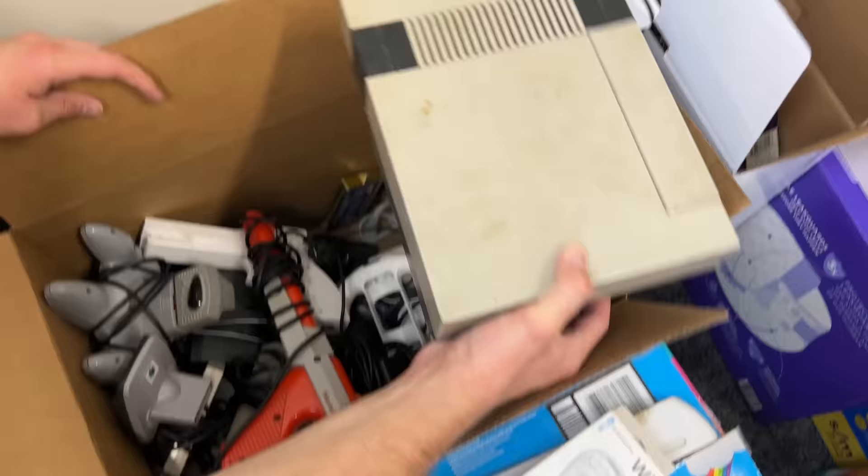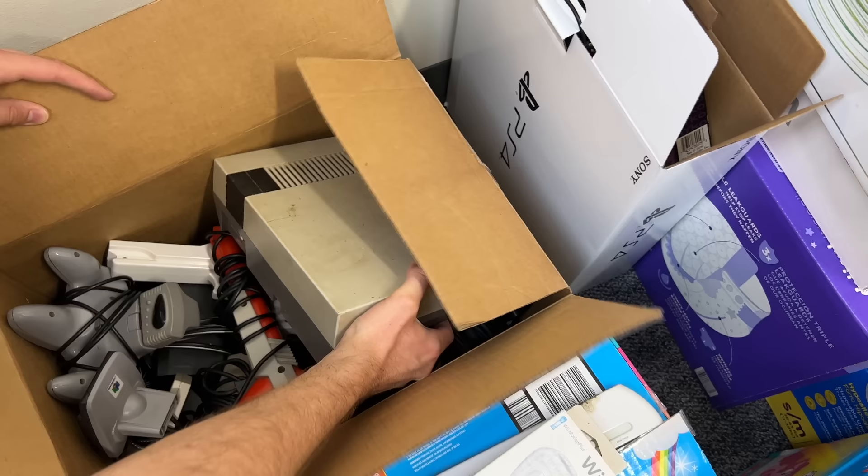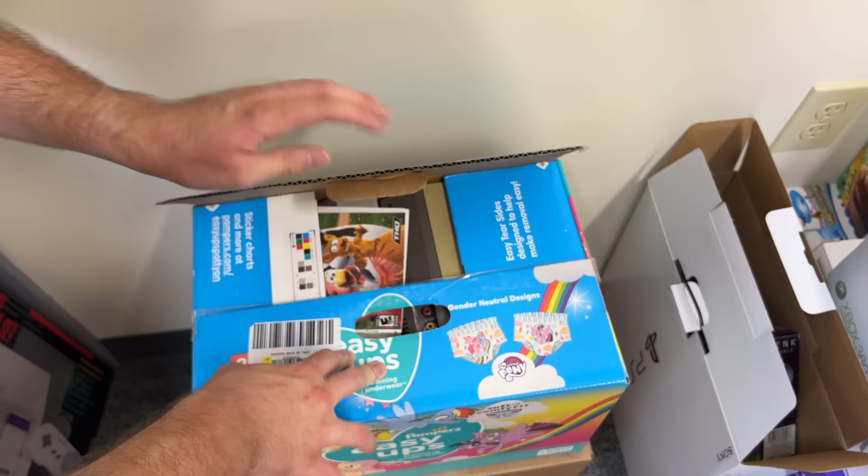We have a random NES console in here, an NES Advantage in here. Looks like another Super Nintendo down at the bottom — just a various amount of random consoles in this bundle. Then down in this box we have four NES consoles and a random barnyard artwork. So there's a lot of NES consoles — some are in good condition, some need to be cleaned up.